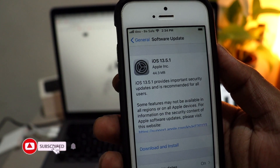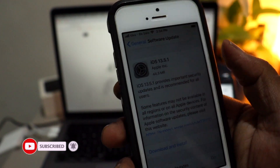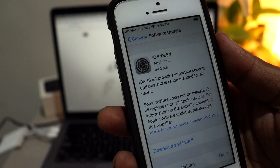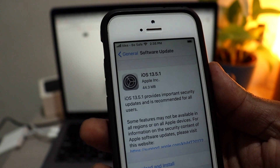Apple has finally released iOS 13.5.1 to the general public today. The main intention of iOS 13.5.1 is to close or patch the Unc0ver jailbreak for iOS 13.5. So guys, it's highly recommended: do not upgrade your device to iOS 13.5.1.